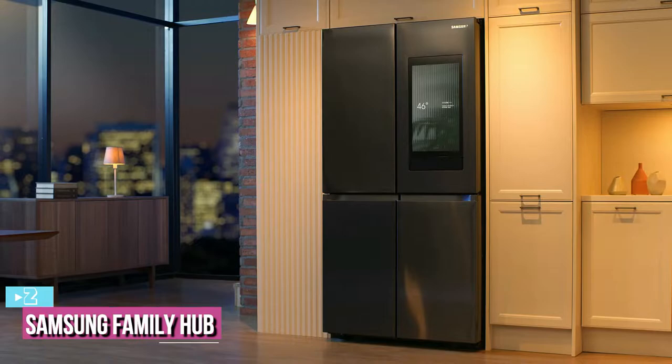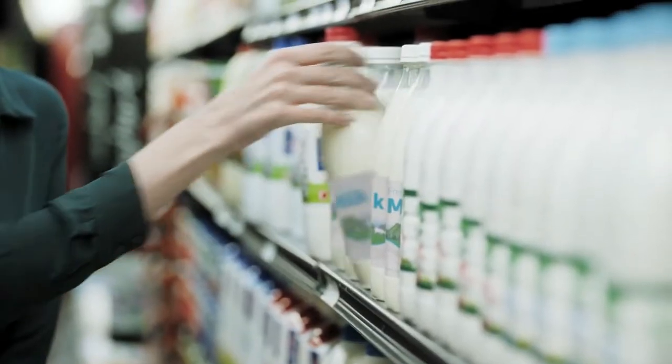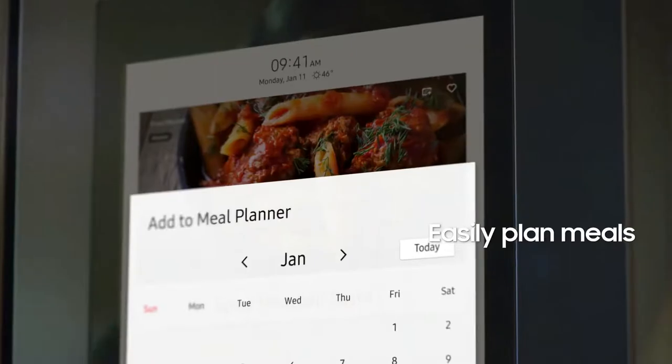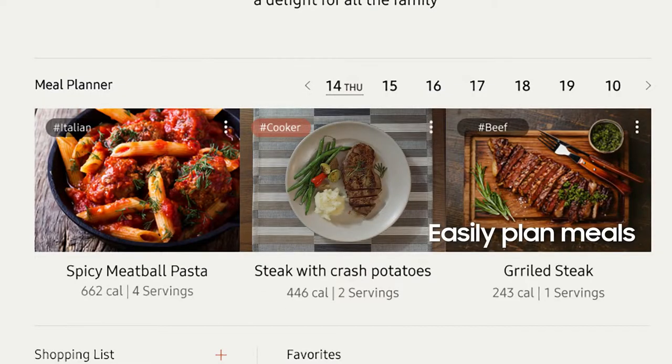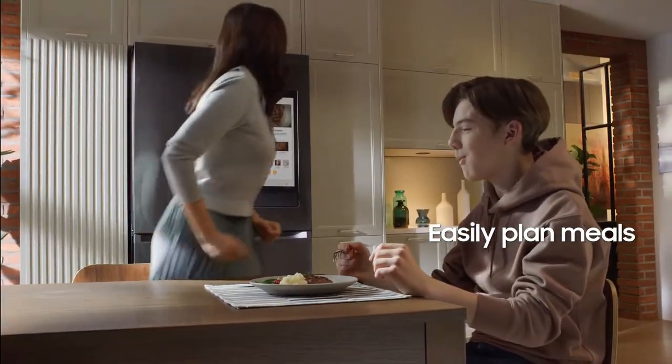Up next at number two, we have the Samsung Family Hub 22 cubic foot Four-Door Flex French Door refrigerator. Although this refrigerator is the most expensive on our list, it comes with so many advanced features that make cooking, entertaining, and managing your groceries easy and convenient.